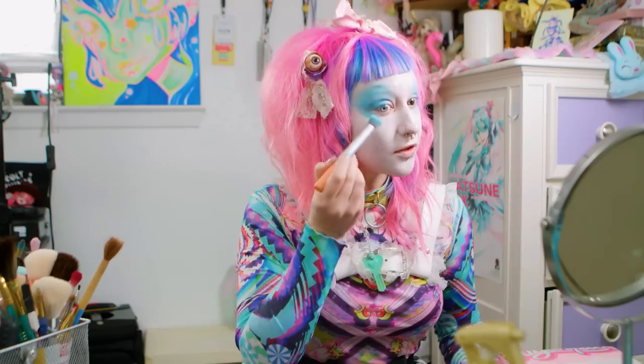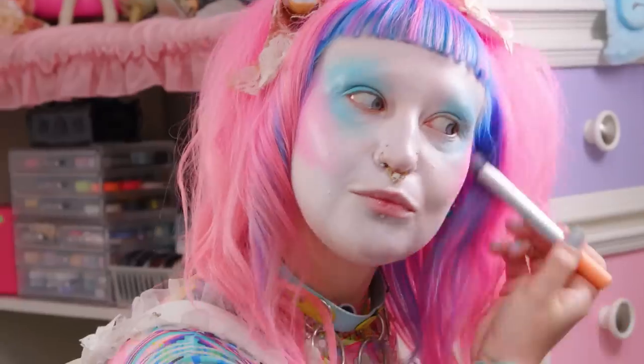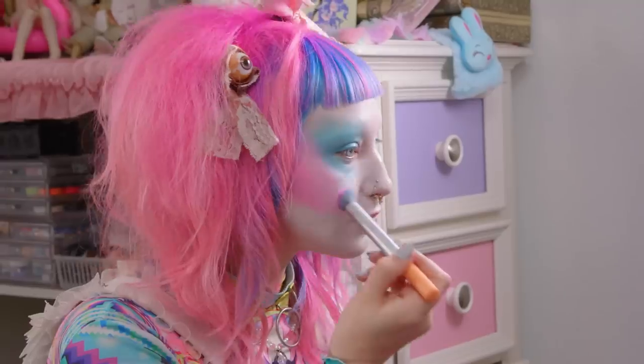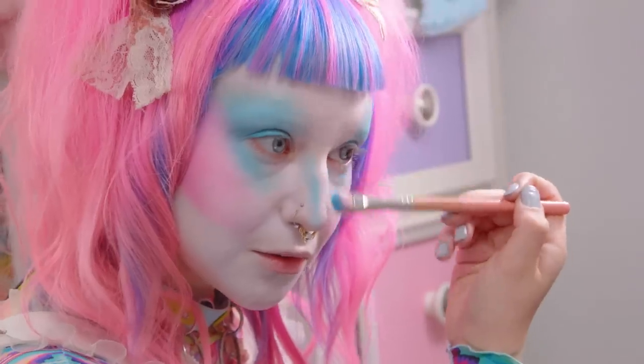My look now has definitely evolved. Right now I'm in a phase that I like to call psychedelic cute — very trippy, lots of colors, very kind of chaotic and all over the place, but in a fun way.